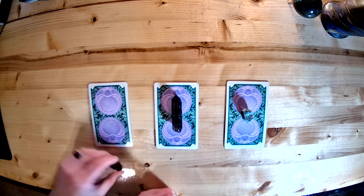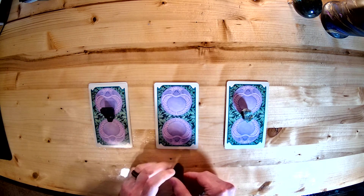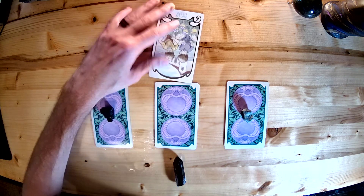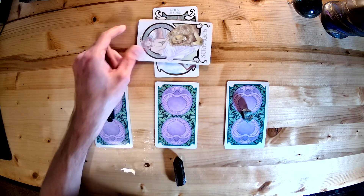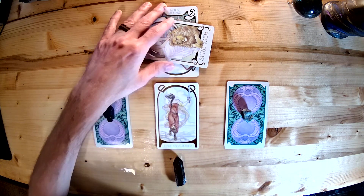Let's move on to pile number two with the Smoky Quartz, if you chose pile number two. We have the Six of Cups in reverse, the Strength card, and the Page of Swords.